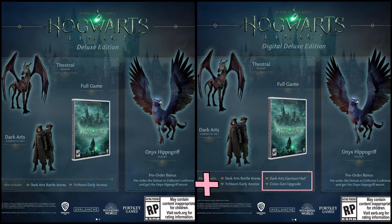The deluxe edition is where you get all the extra stuff, like the Dark Arts cosmetic set, the Hippogriff mount, and the Thestral mount — which is apparently exclusive to pre-orders and won't be available later in the game. You also get the Dark Arts Battle Arena, 72-hour early access, and if you go for the digital version you also get the Dark Arts garrison hat. If you have a PlayStation 4 and want to later upgrade to PlayStation 5, that upgrade is included for free in the deluxe edition as well.